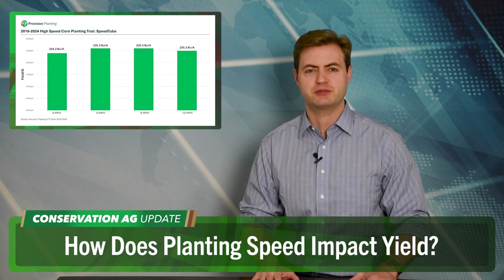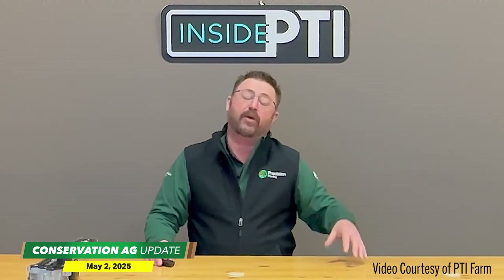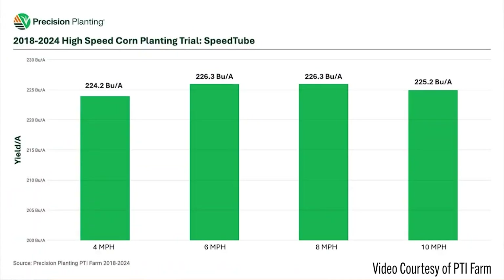Precision planting — PTI Farm's new high-speed planting study is out, and PTI Farm manager Jason Webster says the data shows that not only were yields maintained at higher speeds, but they actually increased in some spots. Traditionally, some growers felt the only way to do a good job planting is if they planted slower. But now we've got high-speed planting technology where we can plant faster without sacrificing performance. From 2018 to 2024, we planted at 4, 6, 8, and 10 miles per hour planting corn, and there's been very little yield difference from those planting speeds.